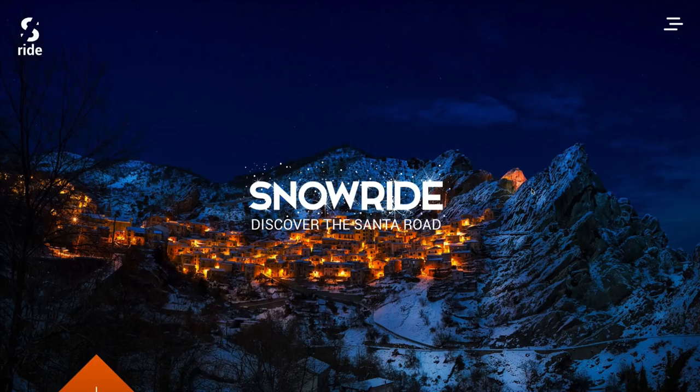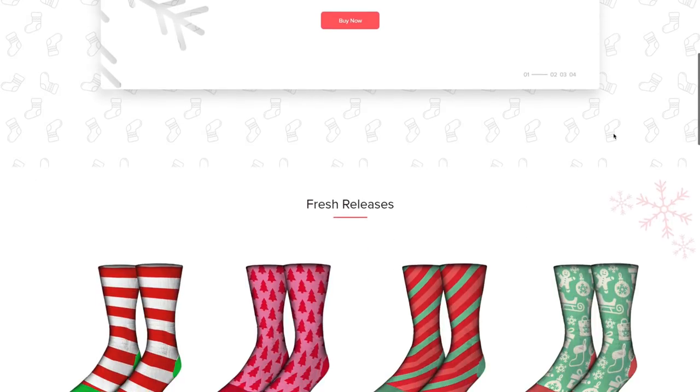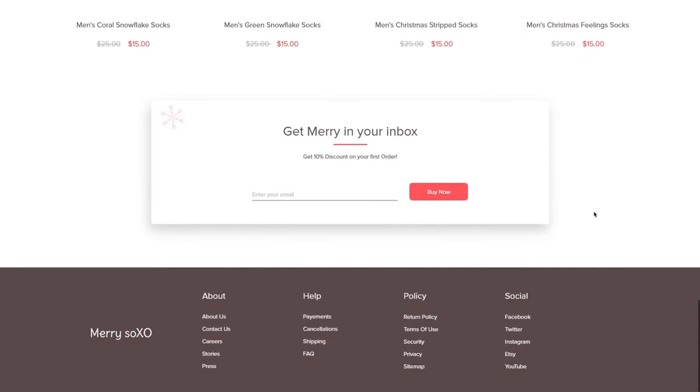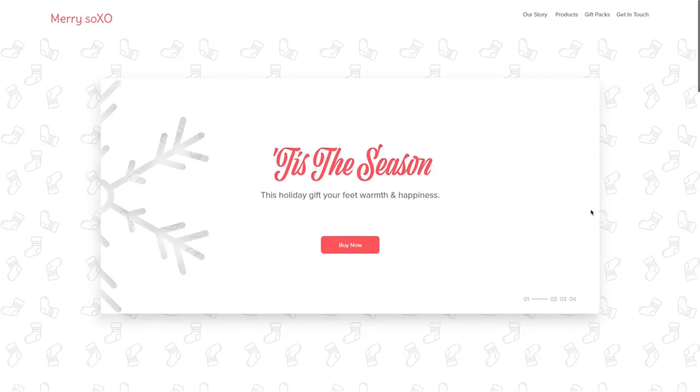The next design was submitted by Punkaj Chakravati — sorry if I mispronounced that. This is a Christmas-themed sock store to keep your feet warm and happy. Punkaj has a Behance link in the description. Looking at the design, we have a card system, 'Tis the Season' — I like that. Very Christmas-themed. Fresh releases, 40% off, a most popular section, and a discount if you enter your email — that's a really nice touch. The colors look good and the layout's nice.